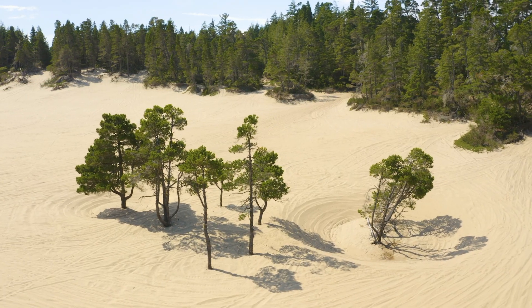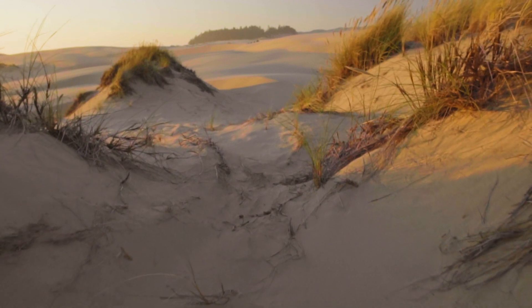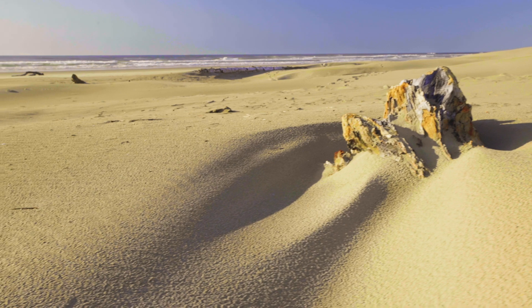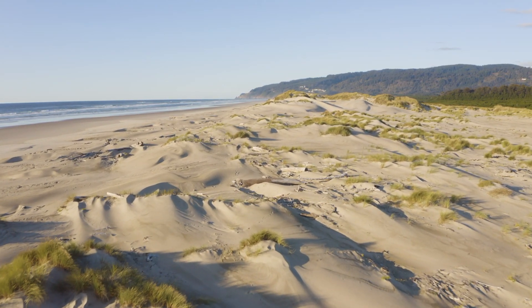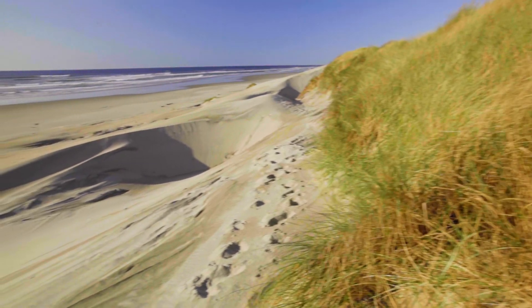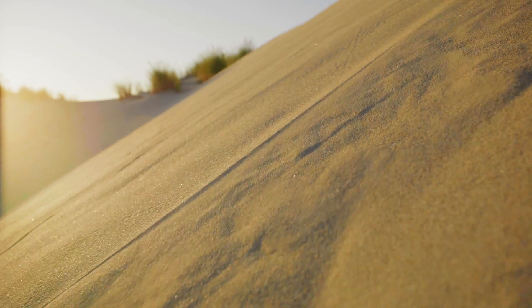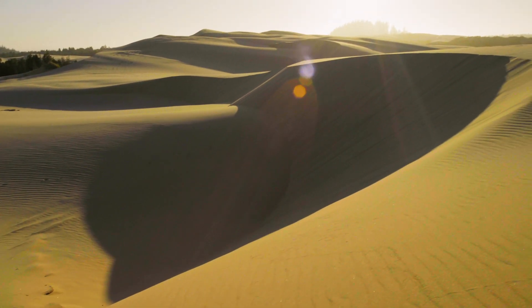From studies conducted by the Forest Service and other researchers, we have learned how the coastal dunes ecosystem functions. For thousands of years, a constant supply of sand has blown inland, creating a large and unstable foredune closest to the ocean. This sand builds up until it eventually cascades down, blowing further inland, replenishing the sand and creating more dunes.